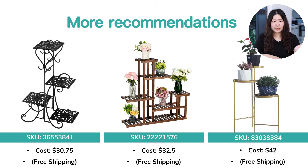Of course, you can also select other styles of plant stand on our site — there's always one that suits your online shop.